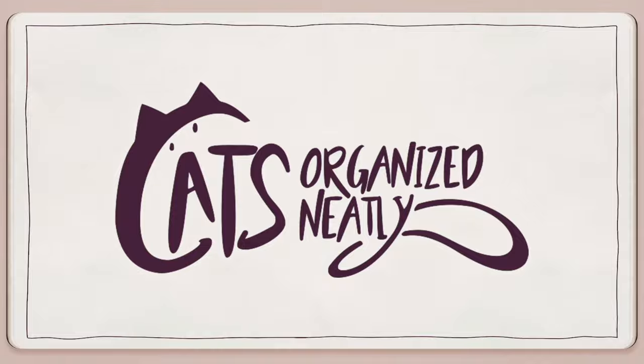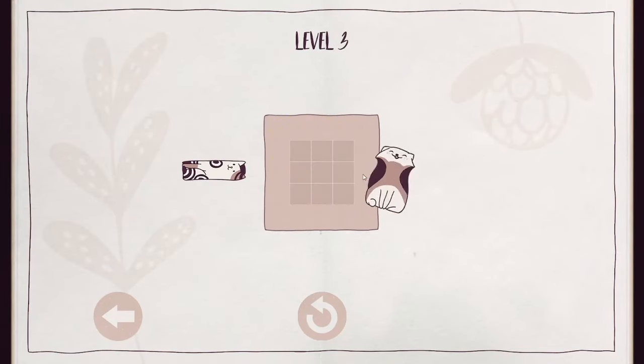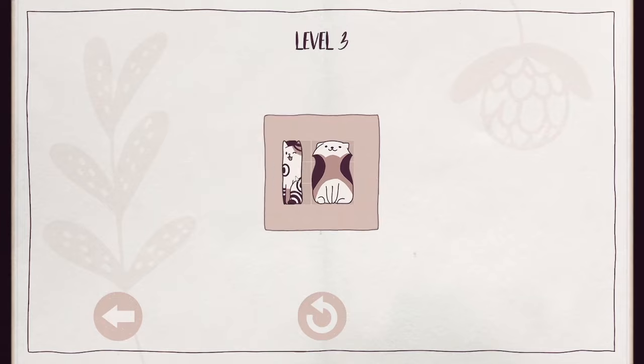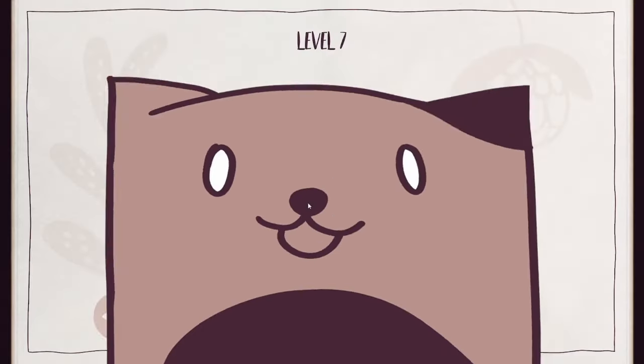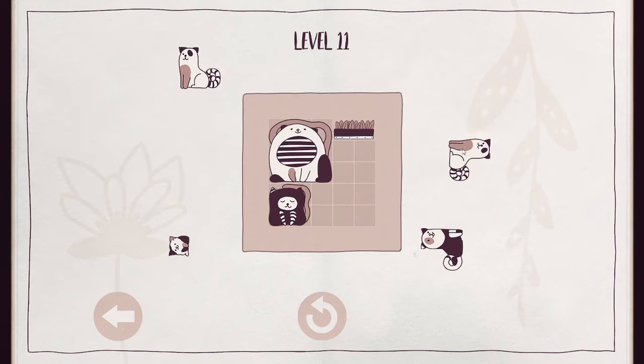Number six, Cats Organized Neatly. This is an adorable puzzle game where you get to choose from a delightful array of cats to fill up the grids. With over 80 levels to explore, it will satisfy your love for orderly environments and cuteness.